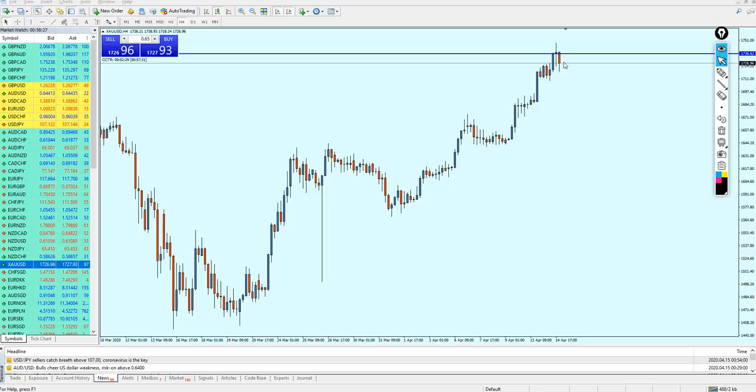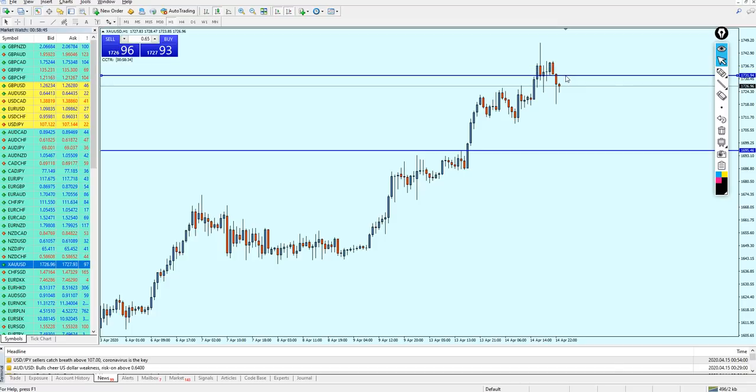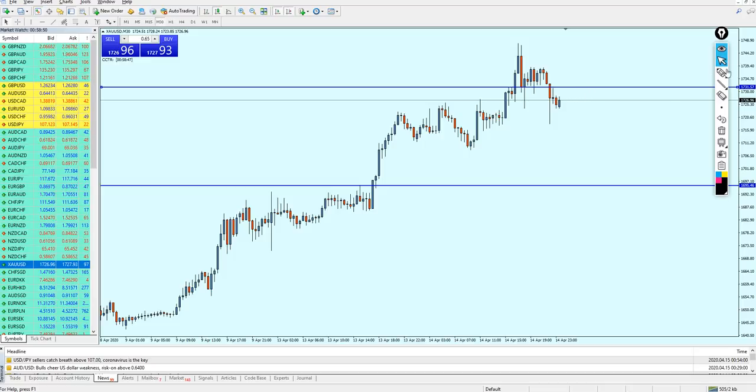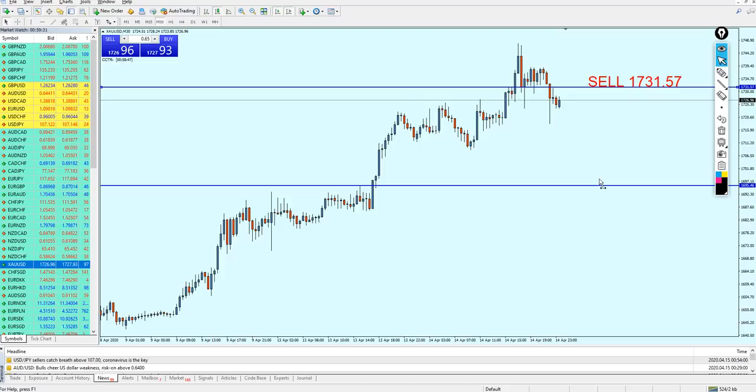Gold is on a bearish reversal and in my opinion it's going to keep going until it hits that previous resistance. On the 30-minute timeframe, we have a previous resistance which has become a support, with small price action indicating a possibility of a bullish reversal first. We can expect gold on the 30-minute chart to go up and hit that previous resistance, which will then keep its position, and from that point gold will fall. The signal is to short gold on the level 1731.57.